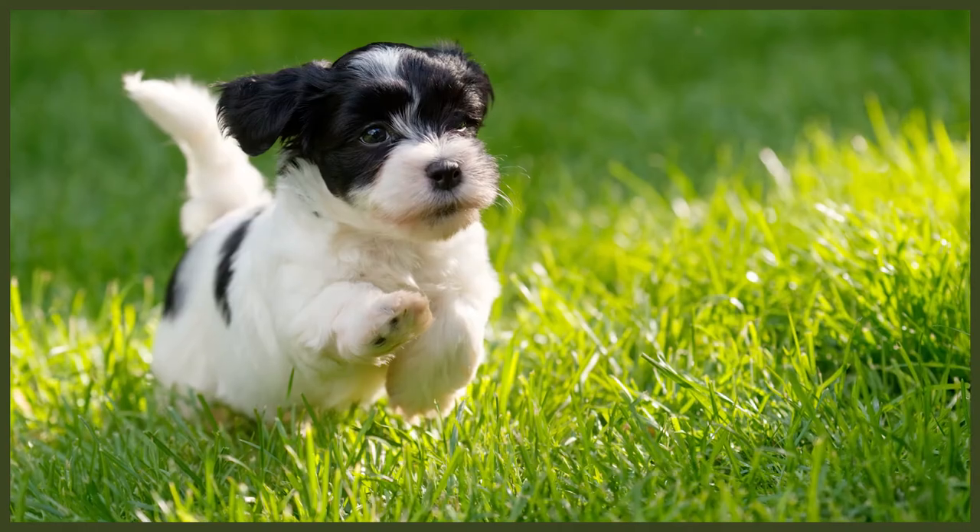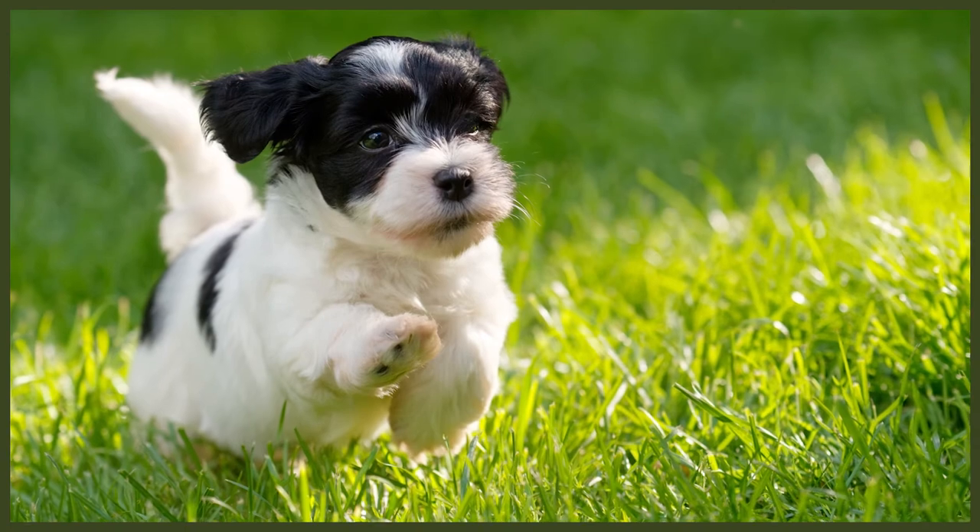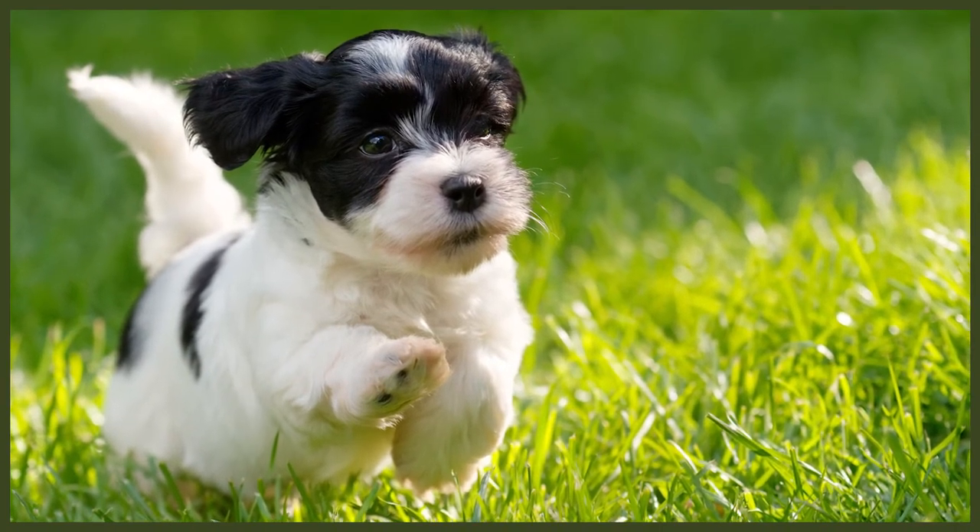Yorkshire Terriers are known for being difficult to house train, but with patience and consistency it can be achieved. The Havanese dog is eager to please their owner which makes them relatively easy to train. Taking your Havanese puppy to training classes is especially helpful with this breed in order to turn training into a fun activity for them and beginning socialisation at a young age to reduce their anxiety levels.